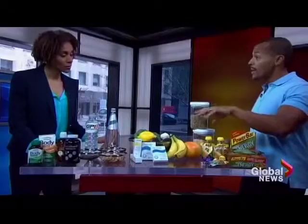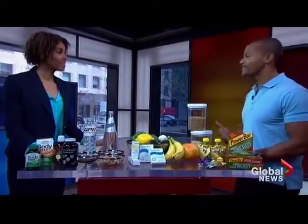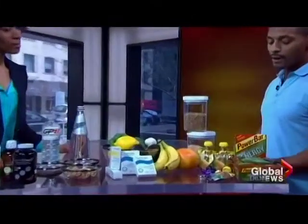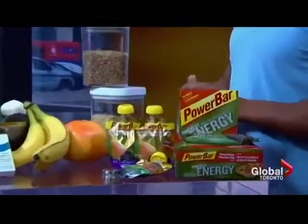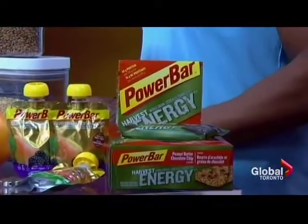Having foods that are complex carbohydrates — you've got some lentils, brown rice, some of the quicker energy sources like bananas and grapefruits — are great. There are also great products on the market that can help you do that. PowerBar has come up with a couple of flavors of their Harvest Bar. Great tasting, and it also allows you to sneak in some protein and fiber requirements because there's 10 grams of protein per bar.